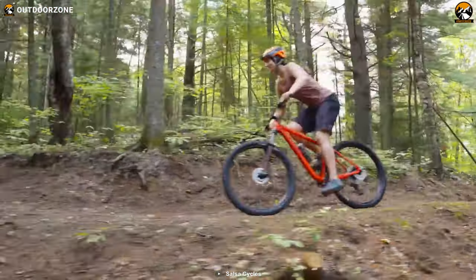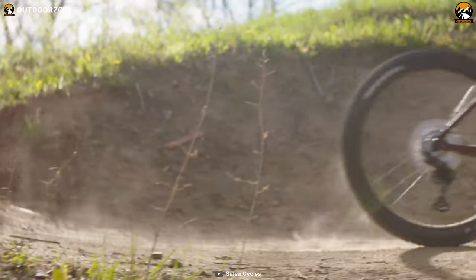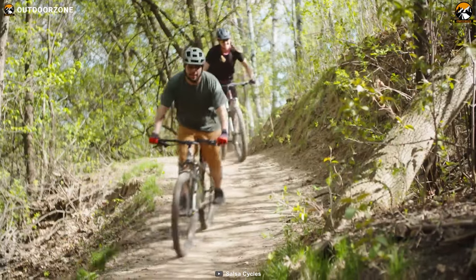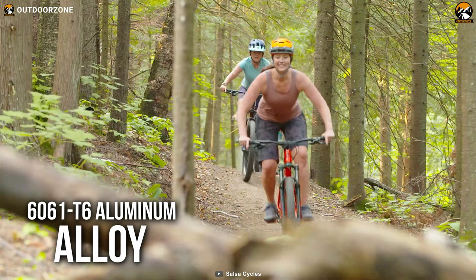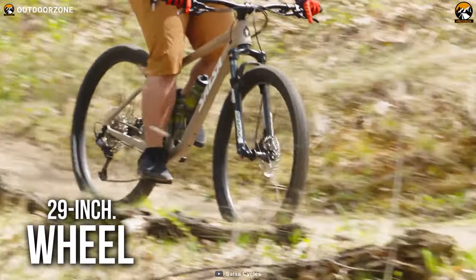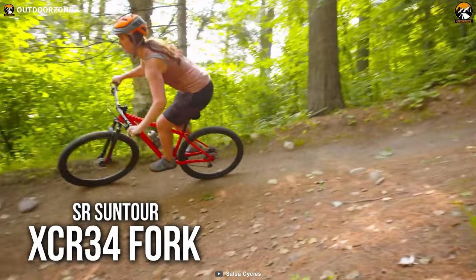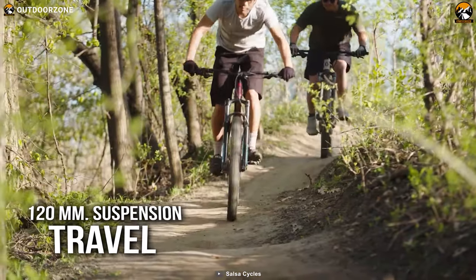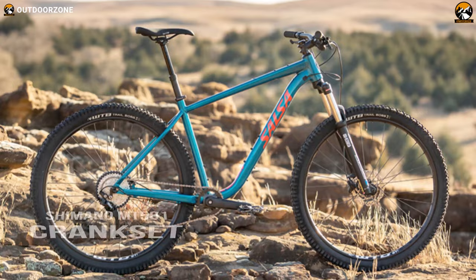Enjoy your single-track, double-track, or any cross-country trips confidently with the Salsa Rangefinder Dior 29, a reliable mountain bike to fulfill all of your off-trail cycling needs. The bike feels pretty lightweight on the trails with an aircraft-grade 6061 T6 aluminum alloy frame. Joined with its 29-inch wheels and Maxxis Recon XO wire bead tires, the SR Suntour XC R34 front fork has a travel distance of up to 120mm, which will deliver a comfortable riding experience even on the bumpiest terrains.